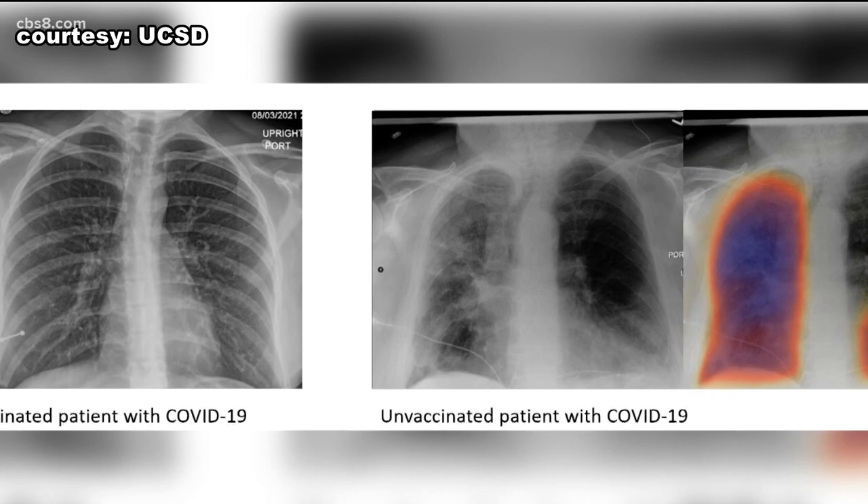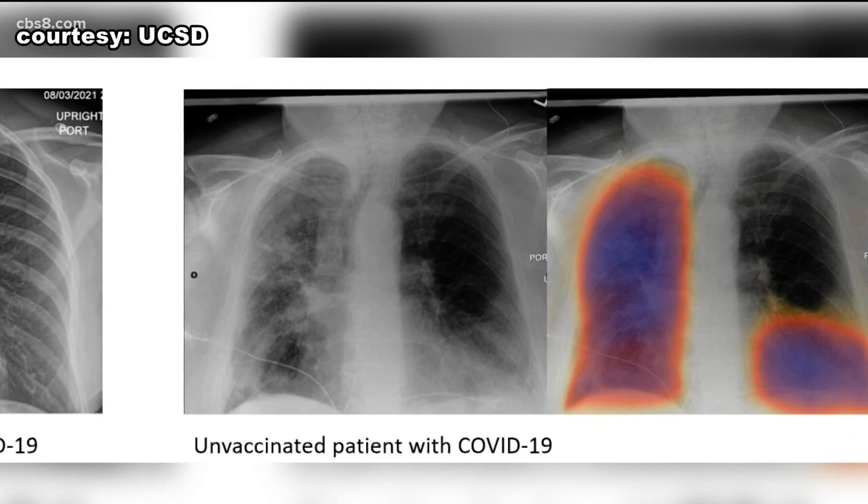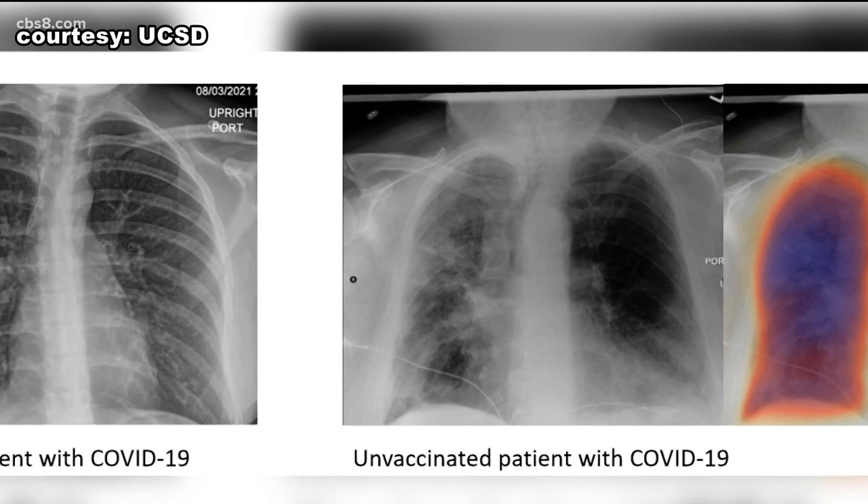On the left is an x-ray showing the lungs of a young vaccinated woman with COVID. On the right, the lungs of an older unvaccinated man who has the virus. The cloudy white areas show severe damage, specifically pneumonia caused by COVID. Meanwhile, the woman's x-ray has more black, indicating little to no damage at all.